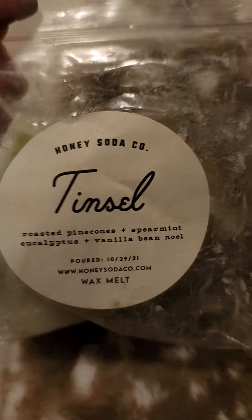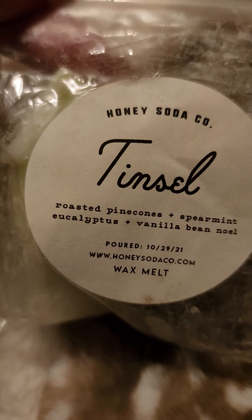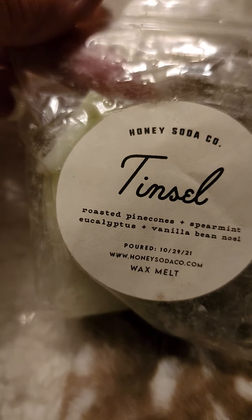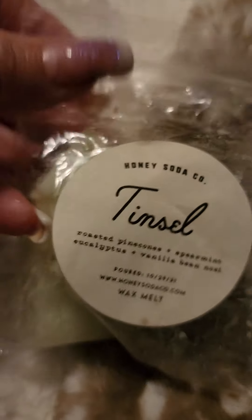I'm working on another favorite vendor of mine, Honey Soda Co. This is Tinsel, which is another roasted pine cone blend — roasted pine cone, spearmint, eucalyptus, and vanilla bean Noel. It's shaped like a couple little Christmas houses, so I have one piece left. If you've not tried Honey Soda Co., she does candles as well. Really strong and good on cold and warm. Very wonderful. She's also on Instagram, give her a try.